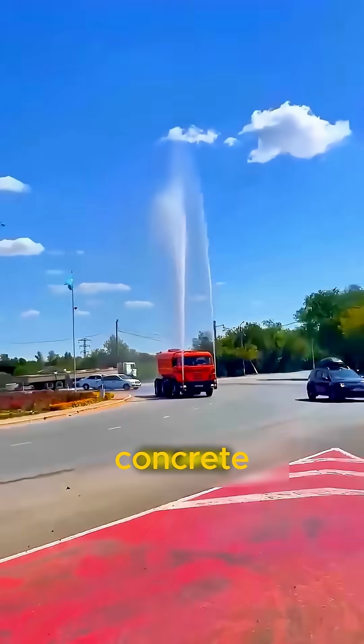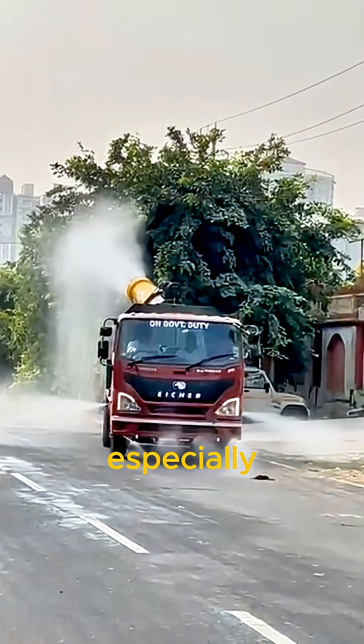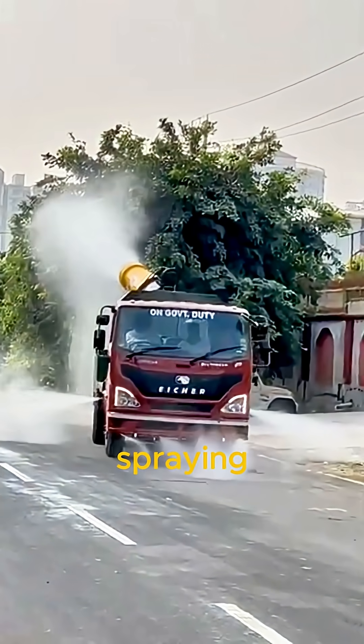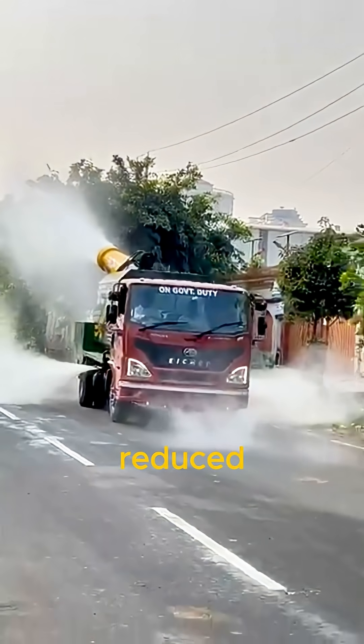During the hottest parts of the day, dark streets and concrete walls absorb and hold heat. This makes the air hotter, especially in crowded cities. By spraying cold water on roads and buildings, the heat is instantly reduced.